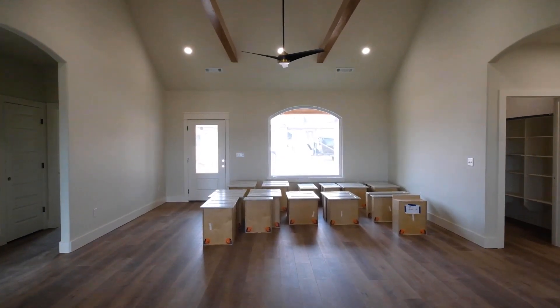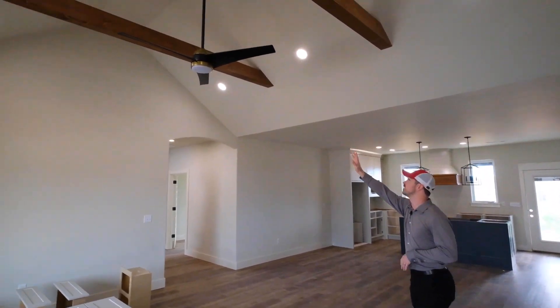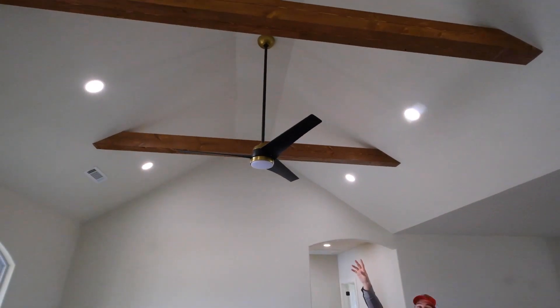Right away in these homes you'll notice the open floor plan, a vaulted ceiling with LED lights, beams, and high-end fixtures and finishings.